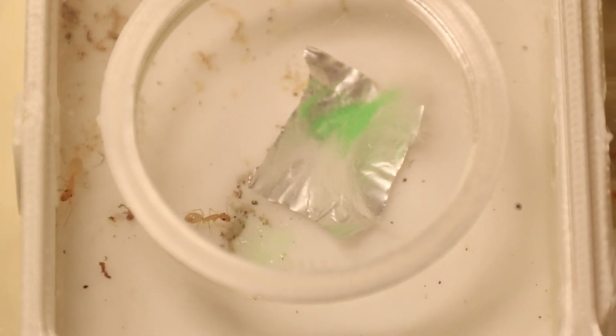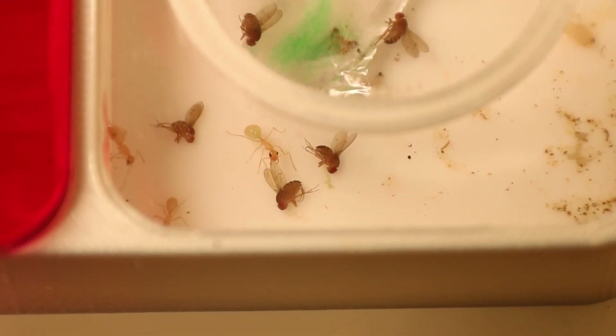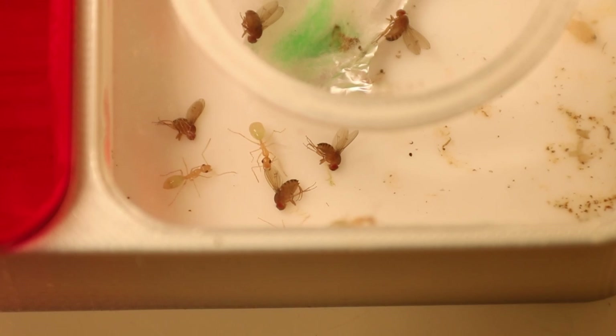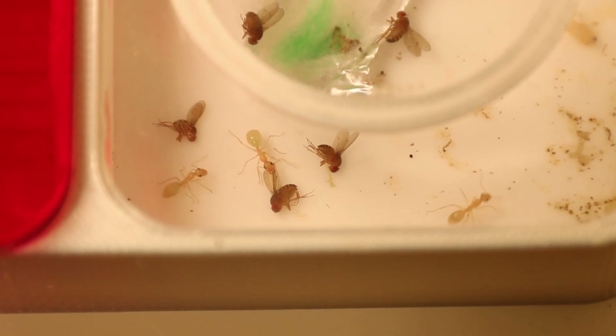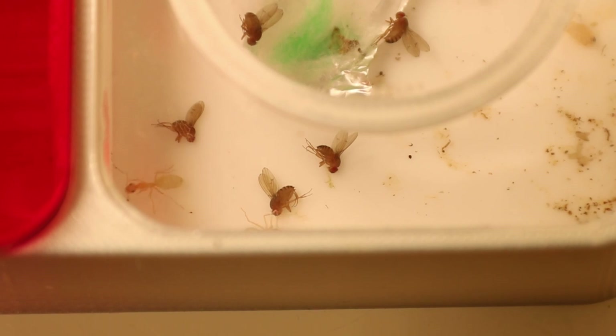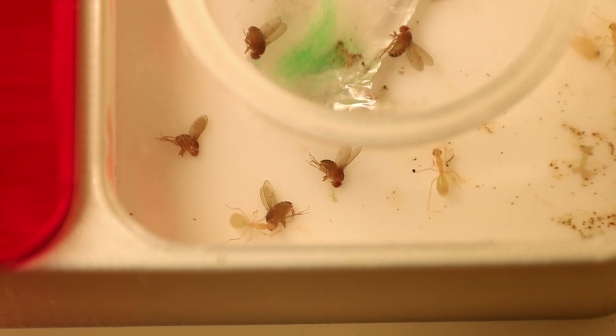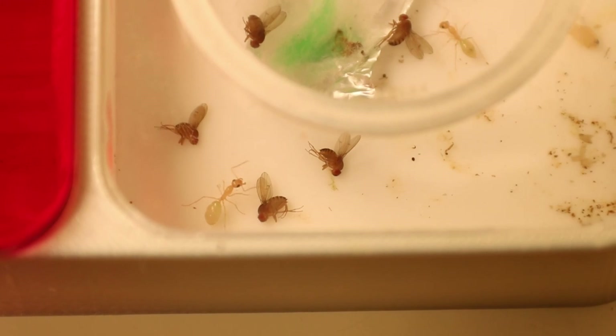Then I decided to feed them some fruit flies. Again, they were very scared of the fruit flies — I did not film putting them in, by the way. As you can see, this worker just keeps biting that fruit fly. They are a beautiful species to keep and they are quite aggressive as well.